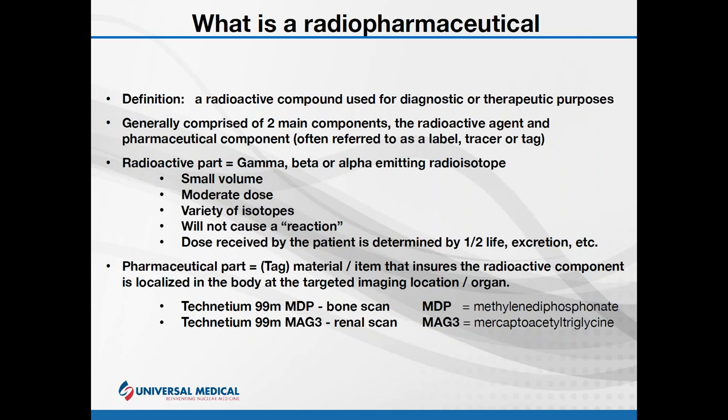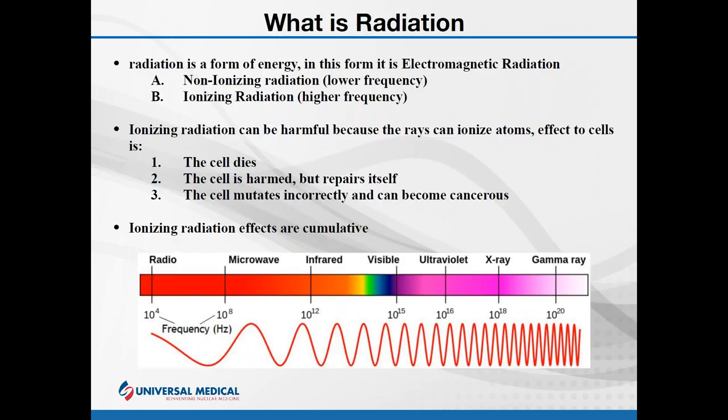The localization of the dose is primarily due to the pharmaceutical part. So technetium-99m MDP is used for a bone scan, whereas technetium-99m MAG3 would be used for a renal scan. You can notice that technetium-99m is the radioactive component — MAG3 and MDP are the tags. All that changed is the tag, and it is localizing in a different area of the body.